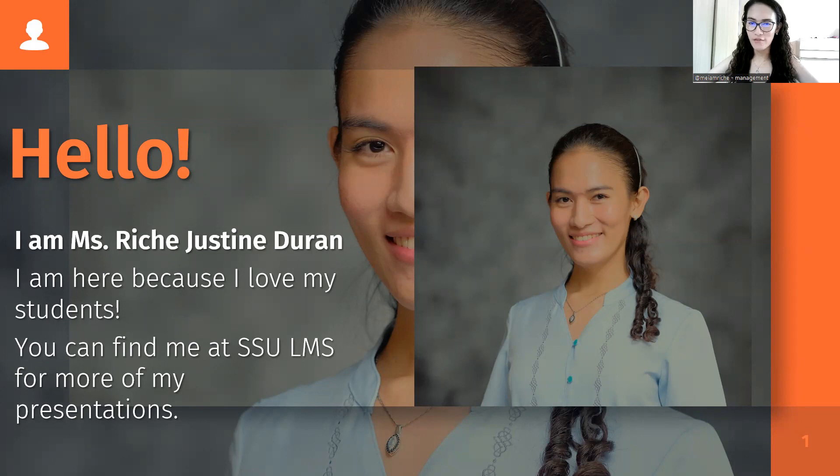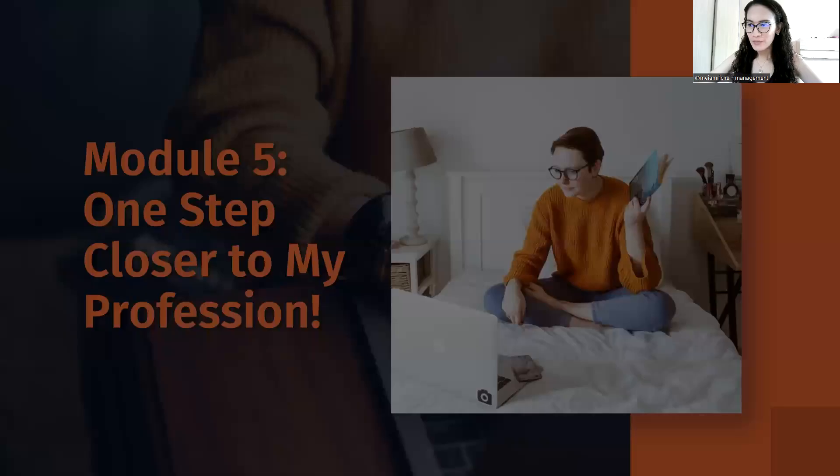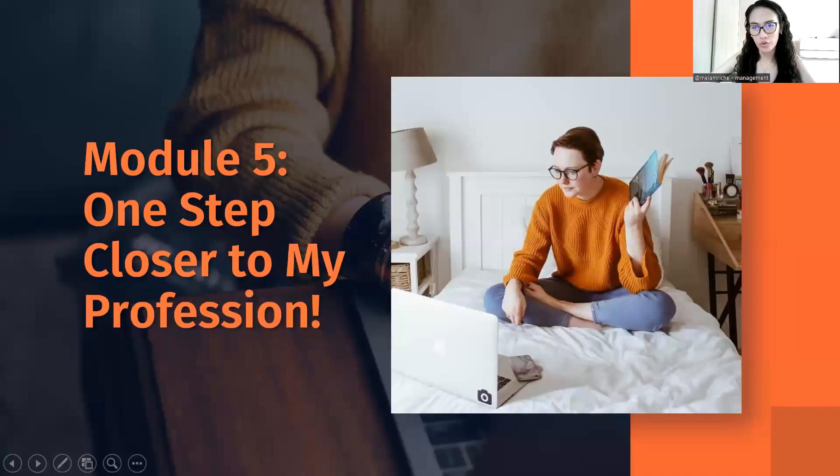Hello, my dear students. How's everything with you guys? Finally, this is the last module of the course subject Professional Development and Applied Ethics, and we shall proceed with the mock interview very soon. The title of this module is One Step Closer to My Profession.